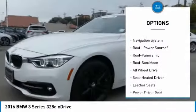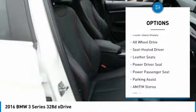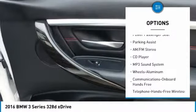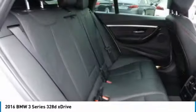Navigation system, power passenger seat, traction control, all-wheel drive, anti-lock braking system, moonroof, and Bluetooth wireless data link for hands-free phone.